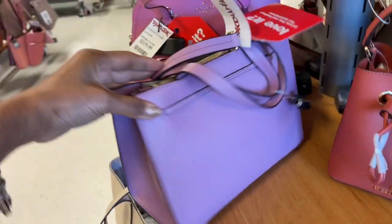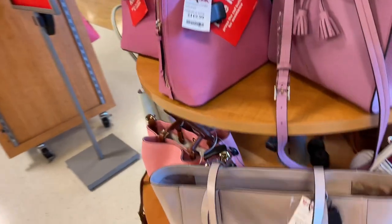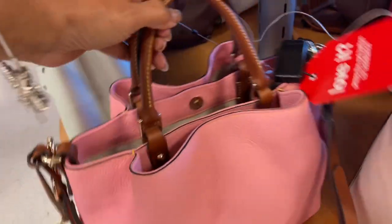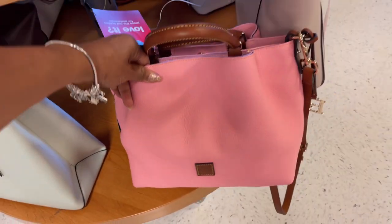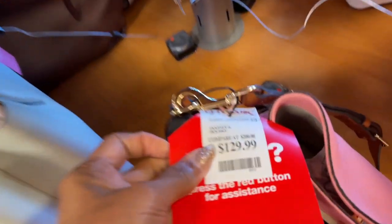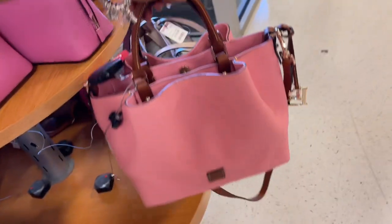Very beautiful. They have the beige Kate Spade — $120. Oh look at the Barlow in the pink — wow, this is pretty. This is $129, it's beautiful — Barlow.